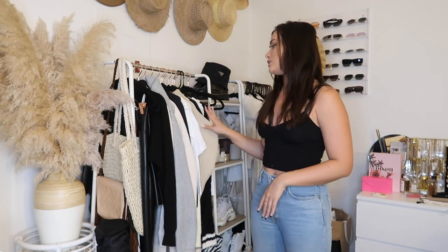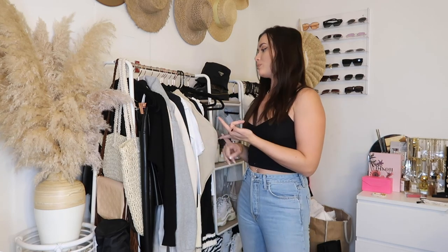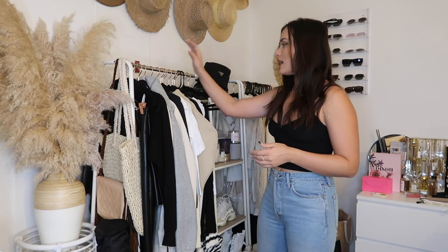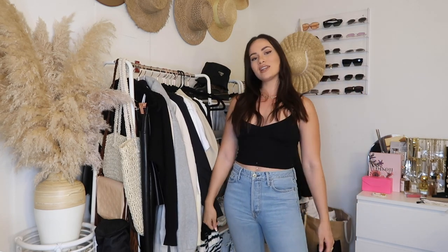That's all for my Revolve haul — I hope you guys enjoyed it! As you can see, the color palette is pretty neutral. During summer I ventured into color, but neutral is what makes me happy — blacks, grays, nudes, tans, creams, whites. If you liked the video, I'd really appreciate a thumbs up. Let me know in the comments if you want me to do another brand haul, and let me know if you like the editing style. I hope you guys enjoyed it — see you in my next video!